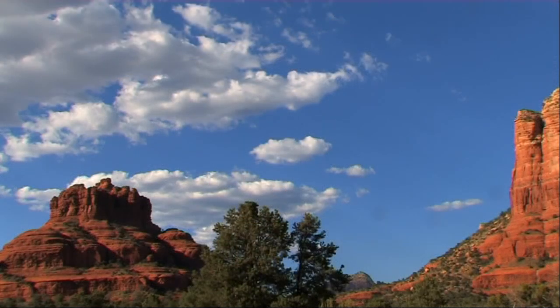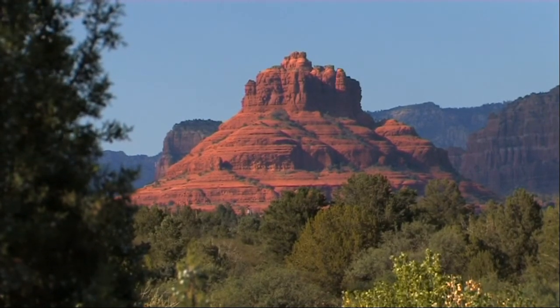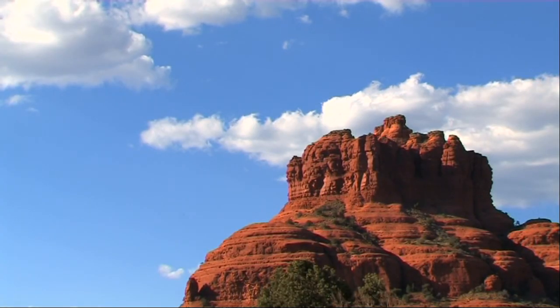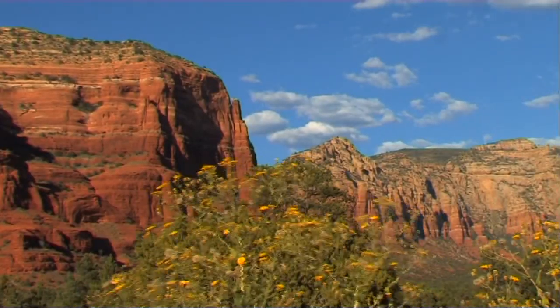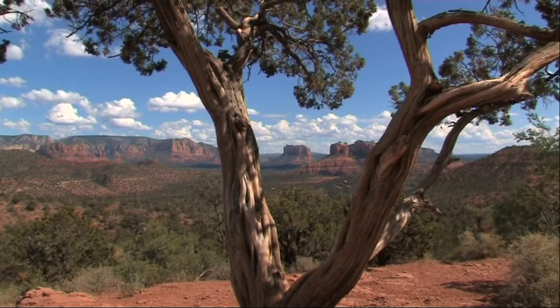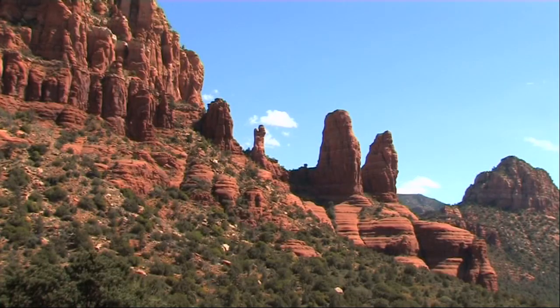A few miles to the northwest, we enter the spectacular red rock scenery around Sedona. This area could well have been declared a national park, but unfortunately the developers got there first. It's now quite difficult to find places to photograph this amazing scenery without housing or commercial developments intruding into the shot.